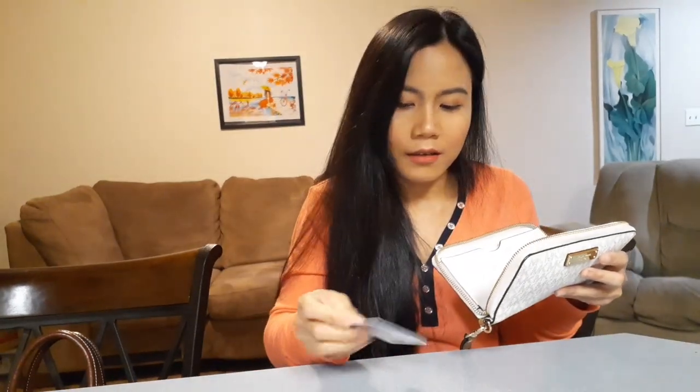In the card area I have my ID, my health insurance card — that should always be in my wallet — another ID, and my debit card.